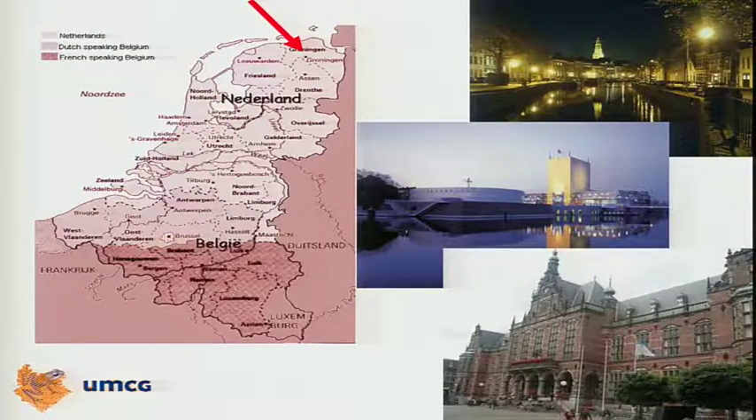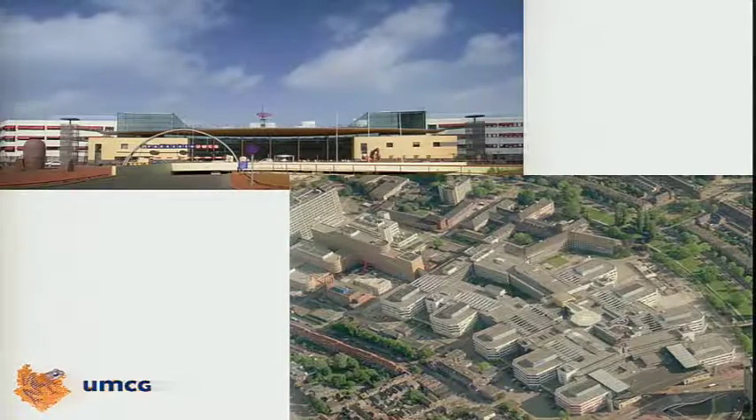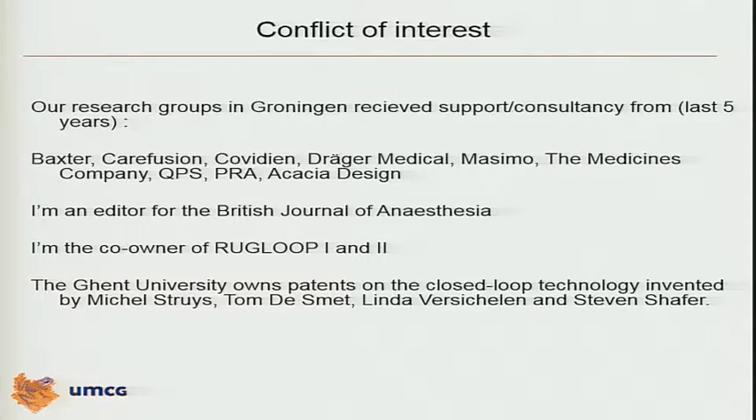I bring you greetings from Groningen, and I always have to explain where Groningen is. Groningen is in the most northern city in the Netherlands — above us only the sea. There is a saying in Groningen: nothing goes above Groningen, and that's true, because otherwise you end in the North Sea. We have canals, we have a fantastic museum, and we have a university that celebrated last year the 400th anniversary. This is our hospital, an 11,000 employee hospital, and the only level 4 university medical center in the north of Netherlands.